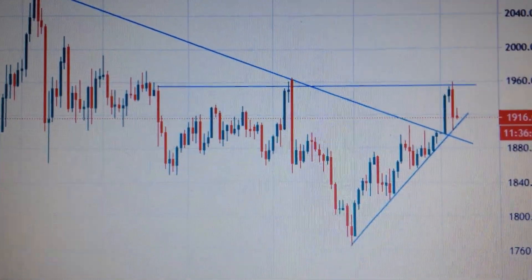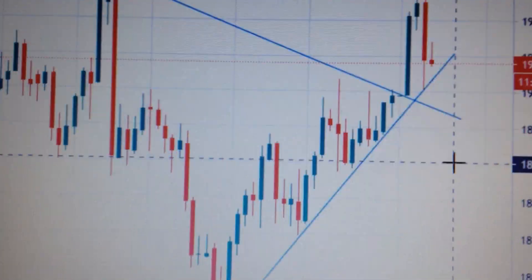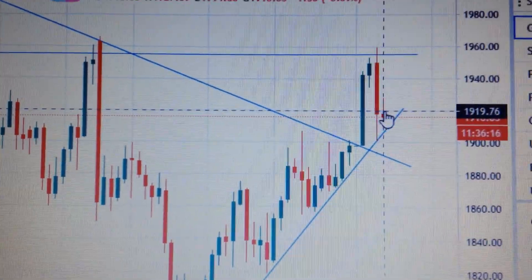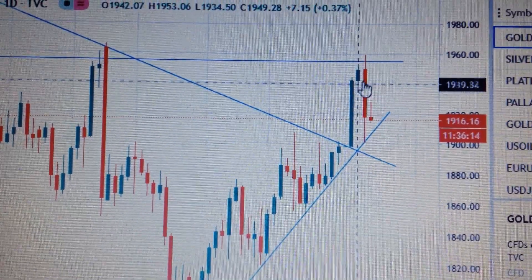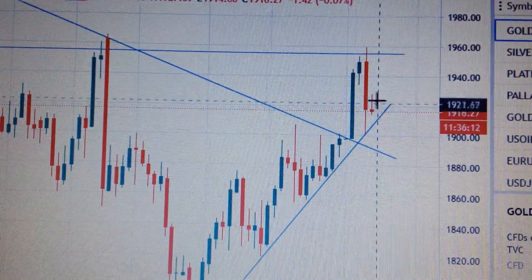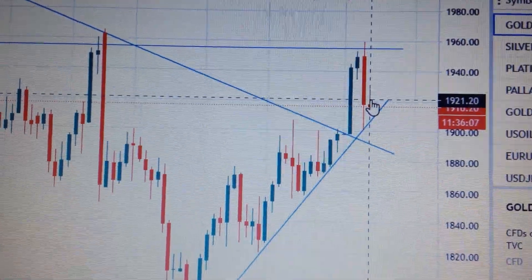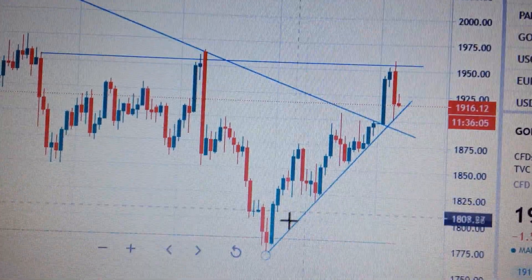Hello everyone, let's take a look at the gold price today. We got a red candle with a long upper tail. From this daily chart, after the retreat of yesterday, this red candle with a long upper tail confirmed the downtrend in the short term.